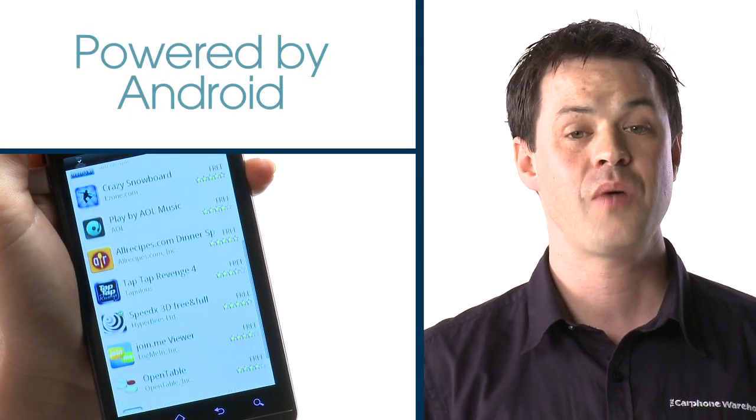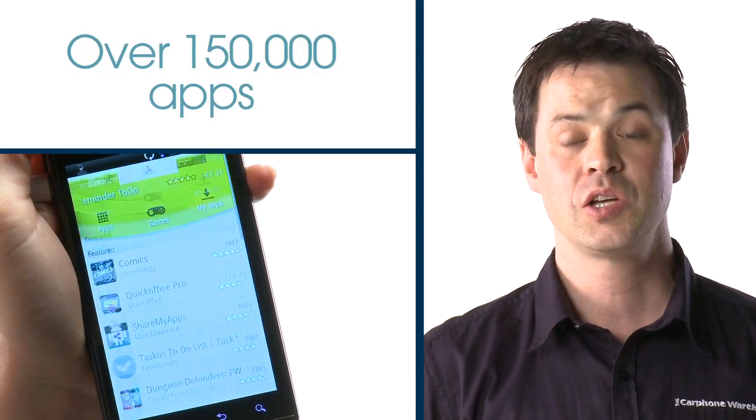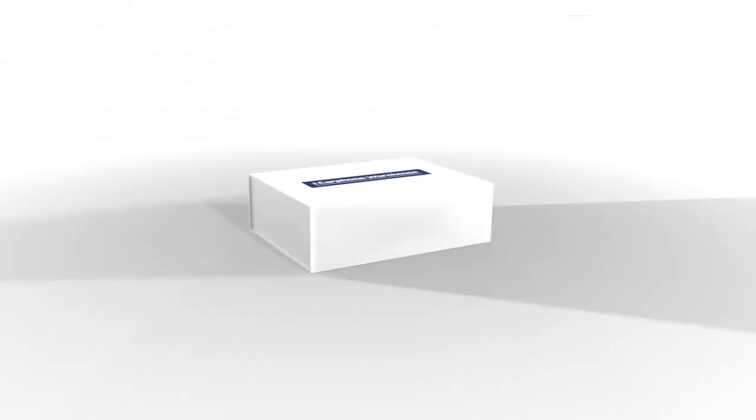the Optimus 3D gives you access to over 150,000 fun and useful apps, including a new 3D version of Google Maps and the latest version of YouTube. It's a high-power phone with a full throttle dual-core processor so you can play, watch, browse and chat to your heart's content.